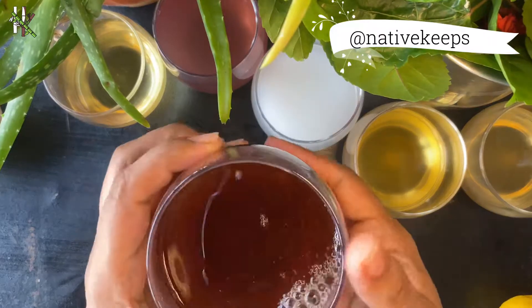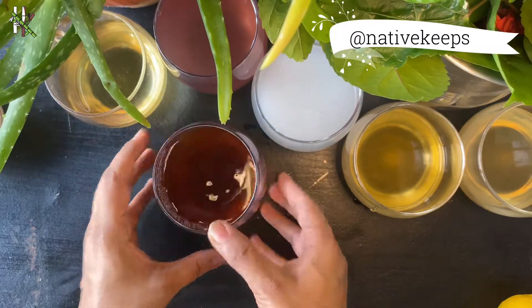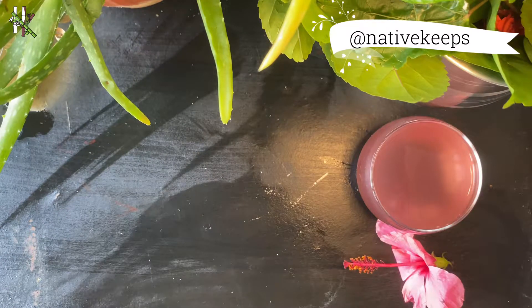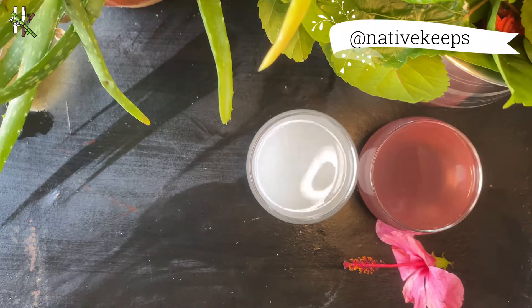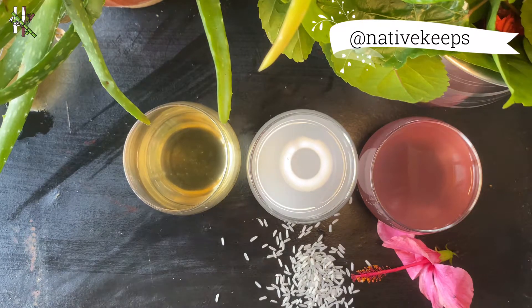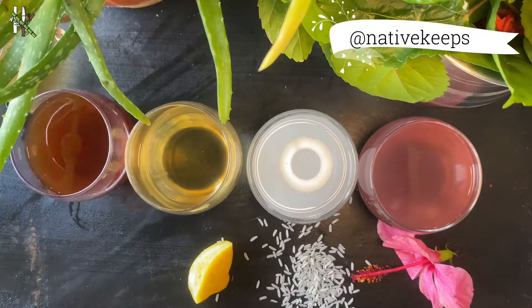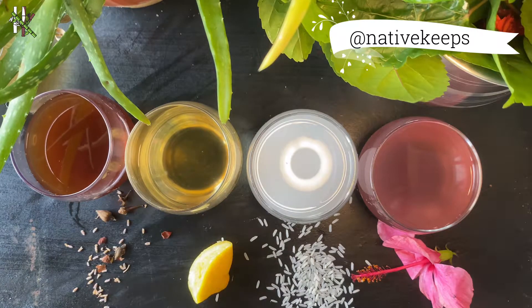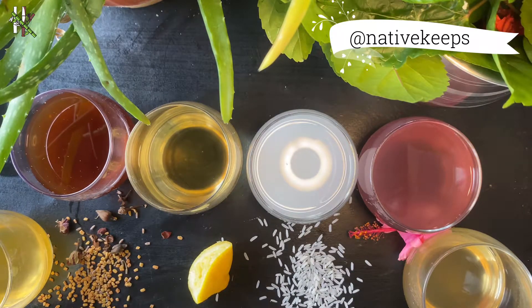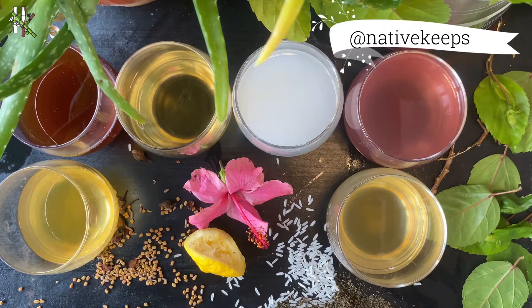So we are done with six very quick and easy hair rinses that will not only make your hair healthy but also help the environment, because this completely discards all the plastic packaging involved in consumer goods — and don't forget, all the chemicals in conventional products are just harming your hair. On this note, we'll conclude the video. Let's be friends on Instagram at Native Keeps, and thanks again for watching. See you next week for another environmental and zero waste natural recipe.